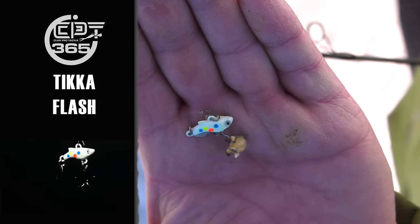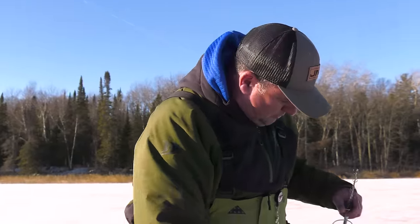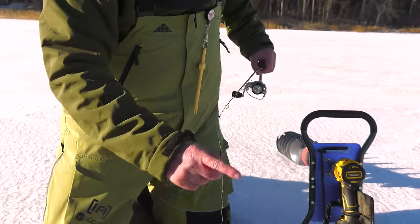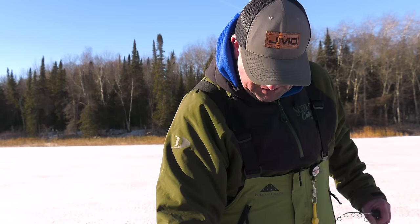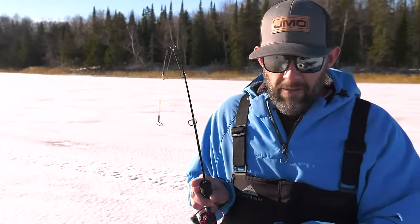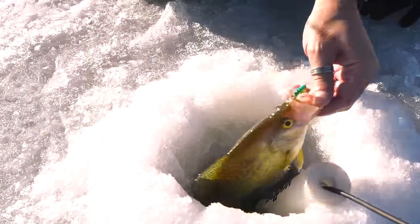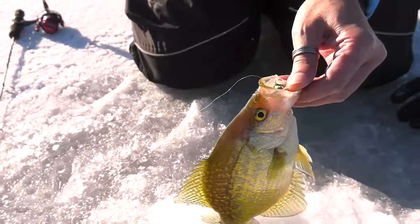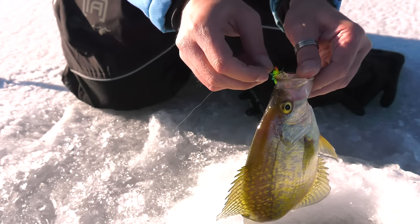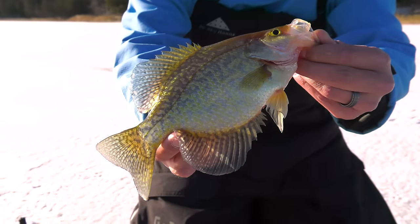I'm putting a little bit of meat on there — gobbing up a wax worm on that bottom treble just to give a little bit of scent so they can't tear it off easily. That fish absolutely crushed it — hit it on the upswing too. Another just nice solid crappie — not a giant, but a perfect eater.